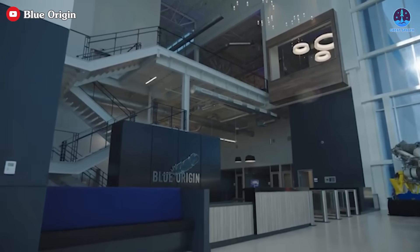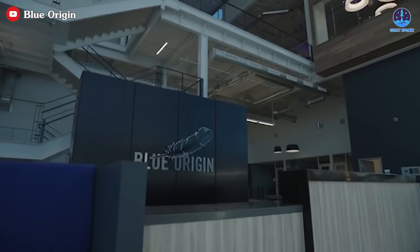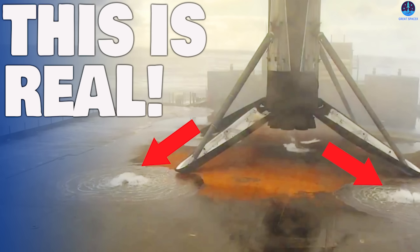In any case, folks, that's about it for today's episode. Thank you so much for tuning in, and as always, this has been Kevin from GreatSpaceX. Until next time, keep looking up.